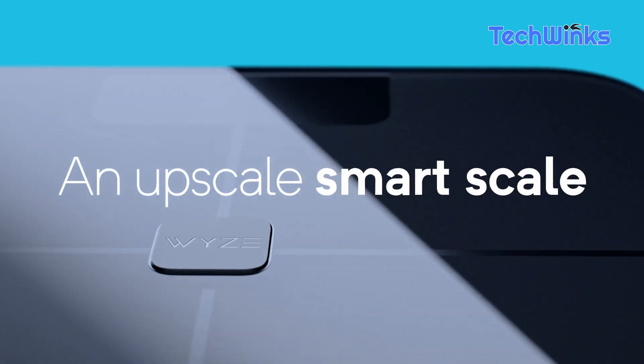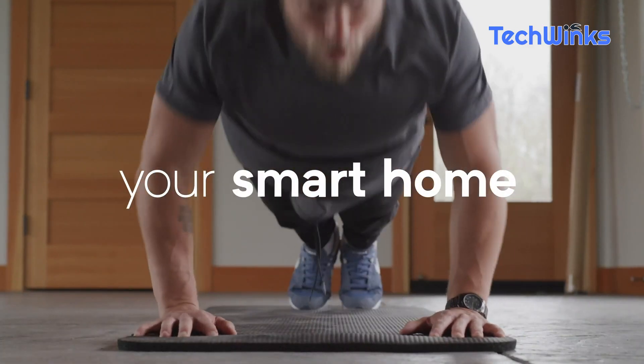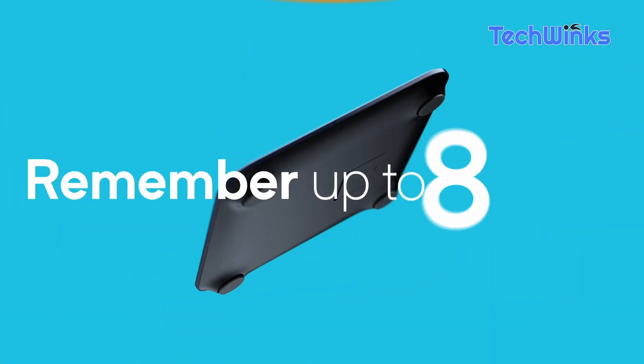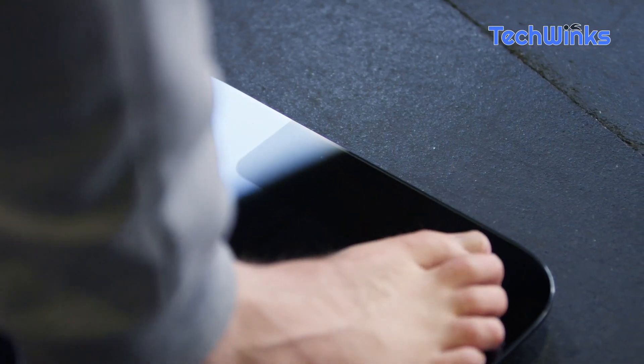Next on our list is the Wi-Smart scale. This is not your ordinary bathroom scale — it's a comprehensive health companion. It measures weight, body fat percentage, heart rate, and more. It seamlessly syncs with your smartphone, helping you stay on track with your fitness goals. Check the description for the product link.